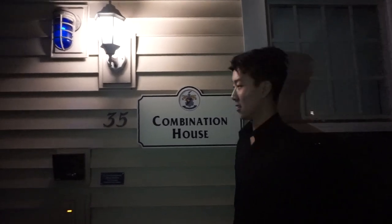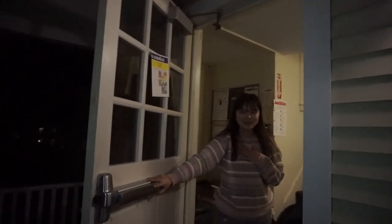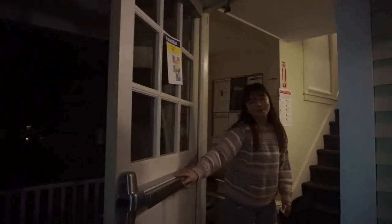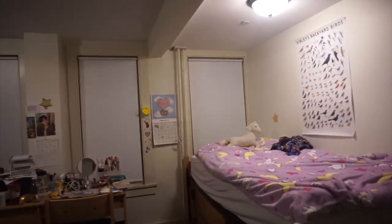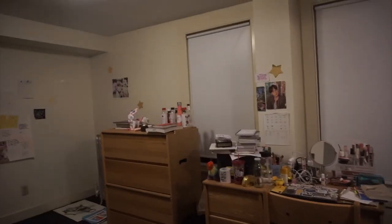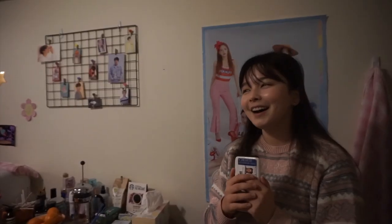Let's take a look inside. Hi guys, welcome to Combination. My name is Nico and I'm one of the prefects. Can I show us your room? Yes, of course. Let's go. I really like cute things, so that's why I have so many cute things around my room.